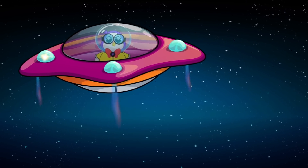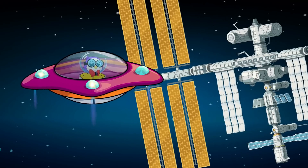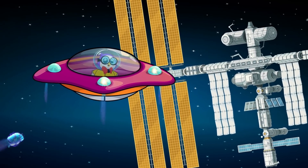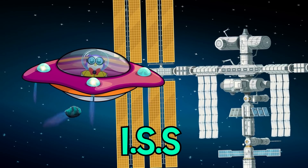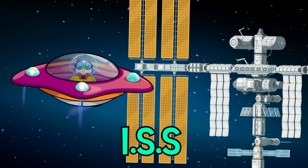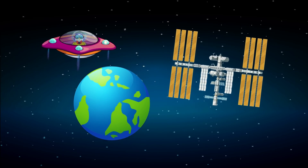Hi everybody, we're getting close to the International Space Station. Look, there it is! The International Space Station, or the ISS for short, is called the home of the astronauts. It's a giant space laboratory that orbits Earth.